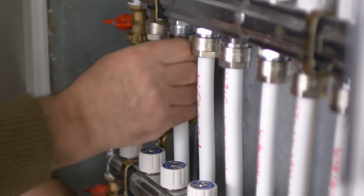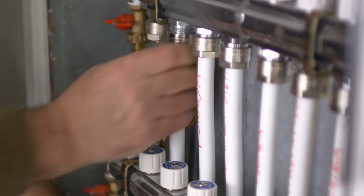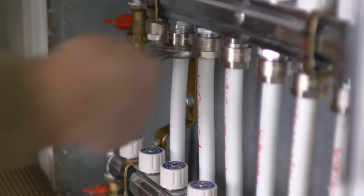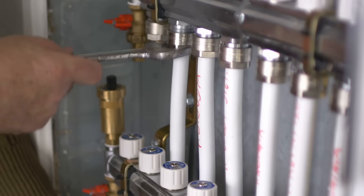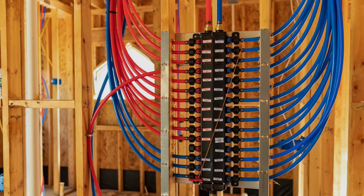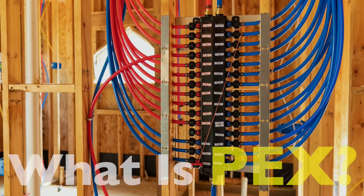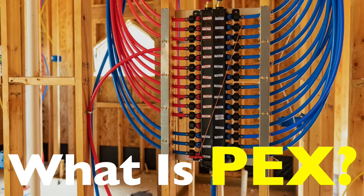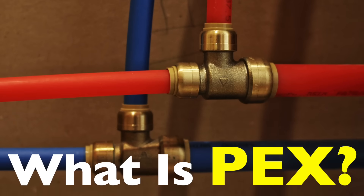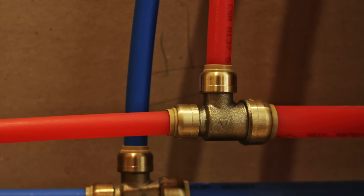If you've ever had plumbing work done in your home in the last two decades, chances are your plumber didn't lug in a bunch of copper pipes and a blowtorch. Instead, they probably reached for something more flexible, colorful, and quite honestly a lot less intimidating: PEX. It's one of those behind-the-scenes materials that quietly changed how modern plumbing is done. But what exactly is PEX, why has it all but taken over new residential plumbing, and is it really as good as it seems — or are we just trading old problems for new ones? Let's break it all down.